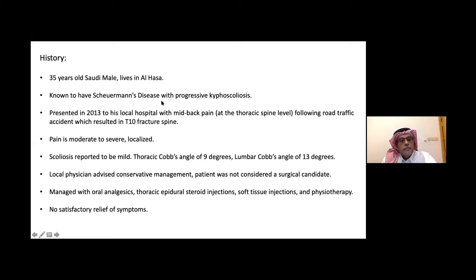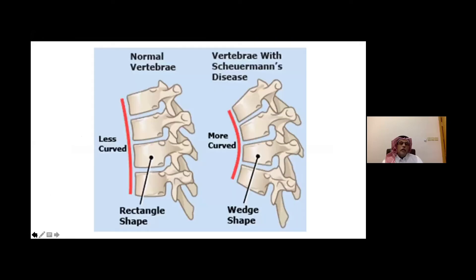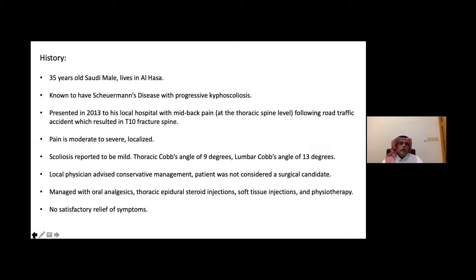This patient has progressive kyphoscoliosis. He presented in 2013 to his local hospital with mid-back pain in the thoracic region following a road traffic accident, which resulted in a stable fracture of his T10 spine. His pain was moderate to severe but localized. He also had scoliosis with a thoracic Cobb angle of 9 and a lumbar Cobb angle of 13. His local orthopedic physician advised conservative management and labeled him a non-surgical candidate, managed initially with oral analgesics, thoracic epidurals, and soft tissue injections — unfortunately with no relief of symptoms.